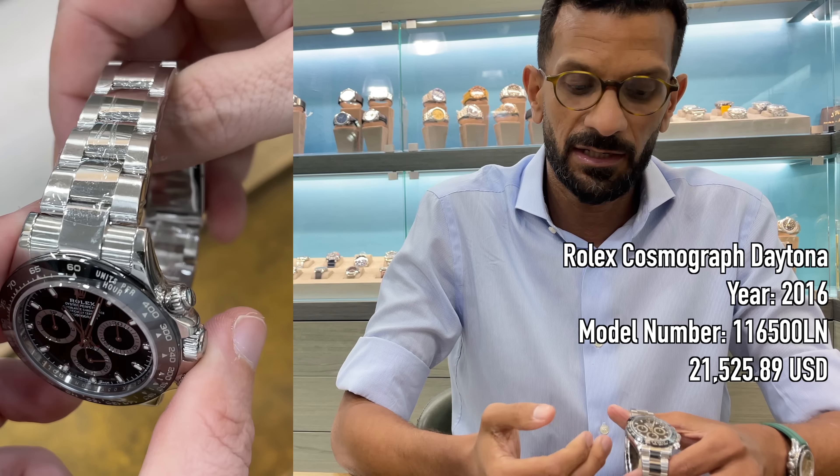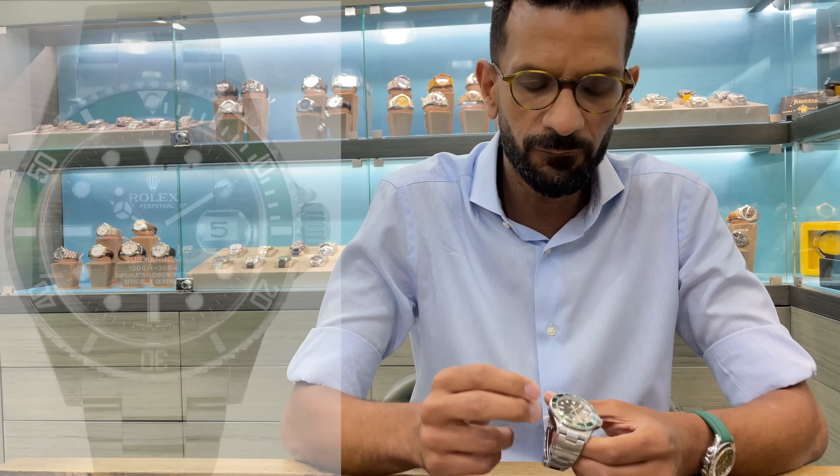Out of all the watches shown, which is your personal pick? The Kermit. I love recently discontinued Rolexes — I think there's still a lot of value in them and you can still pick them up at good prices. I love the green and black on this one; the Hulk can sometimes be overbearing with green, but the Kermit has just the right level. It's going to be a great collectible long-term and you can still pick them up at great prices, relatively speaking.